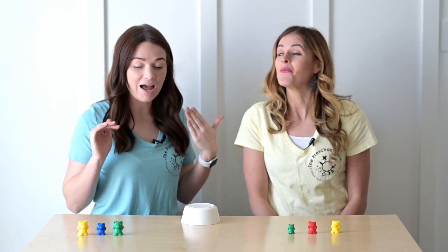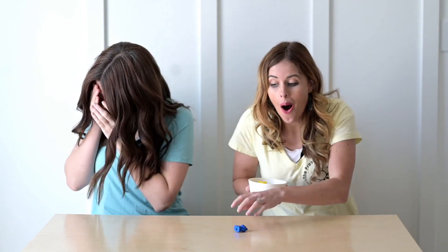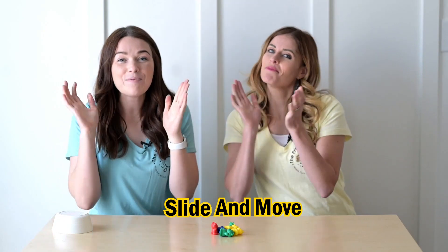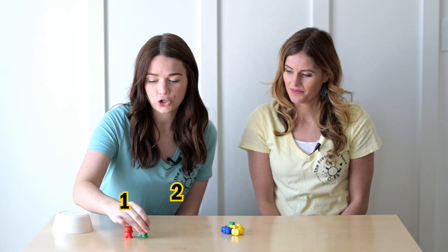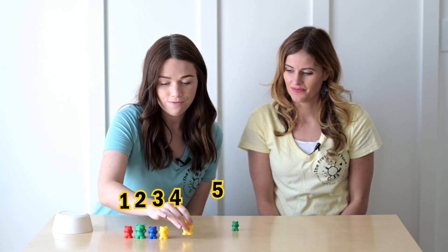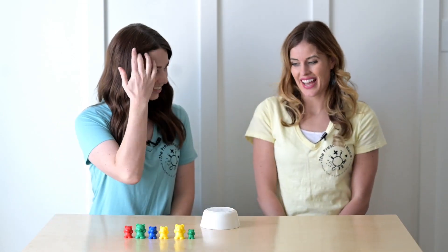Now I'll close my eyes and you hide the teddy bears for me. Okay, Megan, open your eyes. Peek! Whoa, there are a lot of teddy bears in here. Let's slide and move and see how many there are. One, two, three, four, five, six. That's a lot of teddy bears. I hid all of the teddy bears that time.